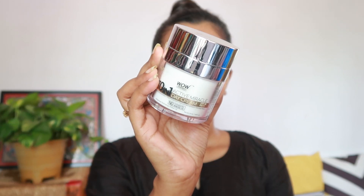During the day, I either use a sunscreen or a day cream — this one is from WOW Skin Science. I'm just applying it in a patting motion all over my face and under my eye areas as well.